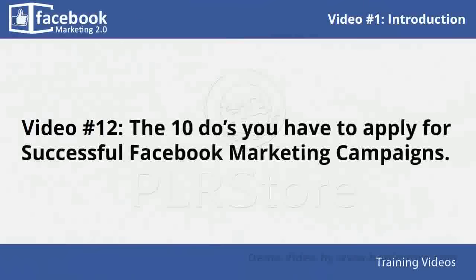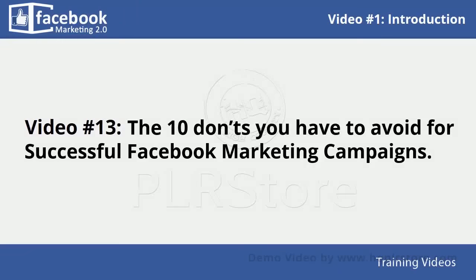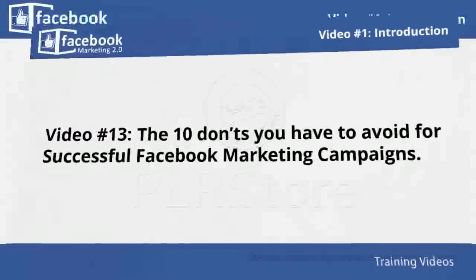In video number twelve, you will learn the ten do's you have to apply for successful Facebook marketing campaigns — these are specific things you should remember to use or practice so you can succeed. In video thirteen, you will learn the ten don'ts you have to avoid for successful Facebook marketing campaigns — if you ignore these, be prepared to be disappointed.